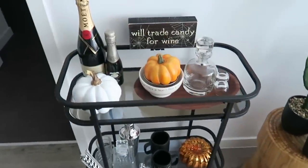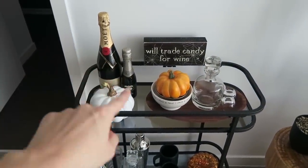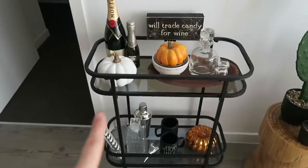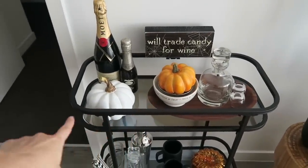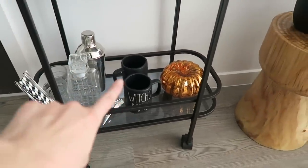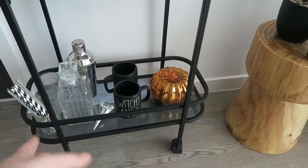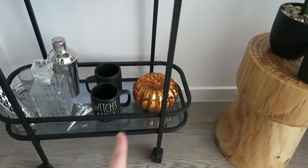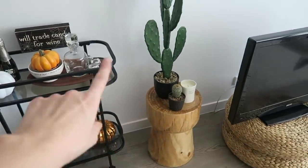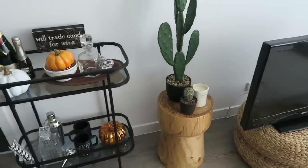And then if we turn over here, you can see the bar cart. I have the 'will trade wine for candy' sign propped up there — I've actually used a little bulldog clip to hold it because it kept falling down. I've got a couple of pumpkins, one from Daiso from last year and one old TK Maxx. I've got the new straws which I love, and I've popped out my witch's brew mugs on the bar cart — 'brew' kind of links to coffee but also to beer, which suits the whole bar cart theme.